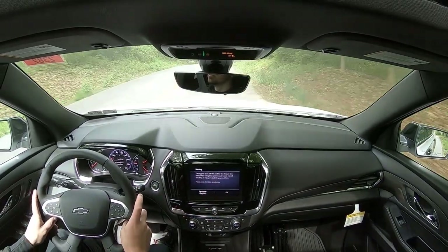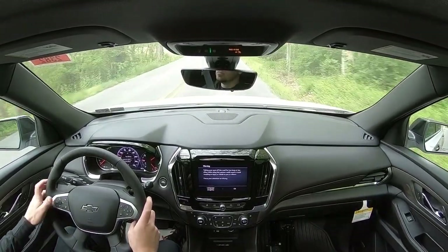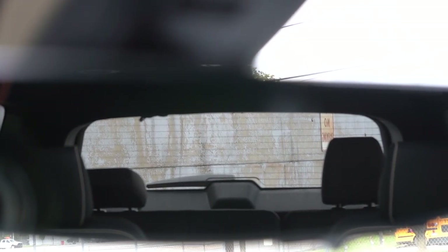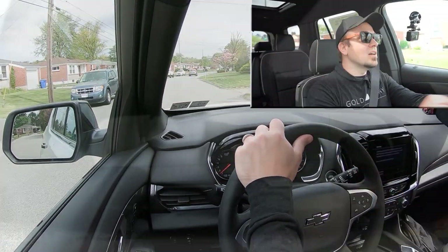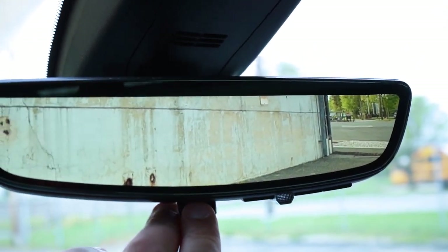As far as cabin noise goes, you get a little bit of road noise, but wind noise is 100% held at bay. Touching on visibility, I was impressed. A lot of times when you have the third-row headrests up they can impede visibility, but because of the width of the Traverse, I can still see perfectly fine out the middle portion of my rear-view mirror. Also worth mentioning: there is a rear camera mirror that comes on the RS, High Country, and Premier trims.